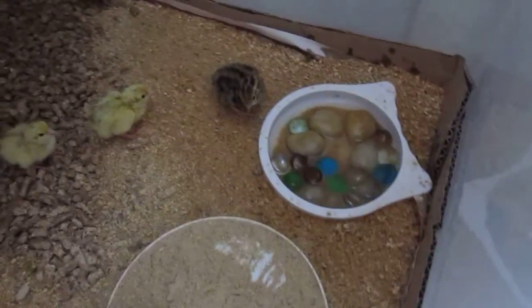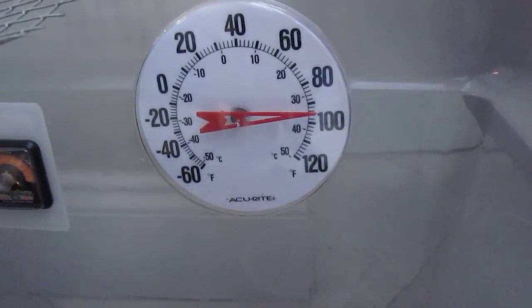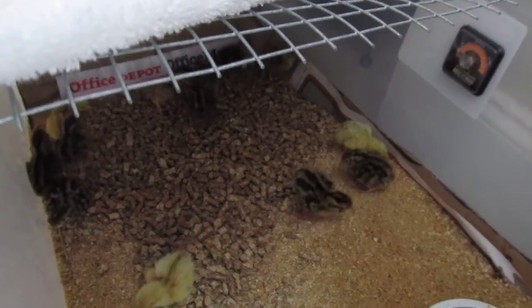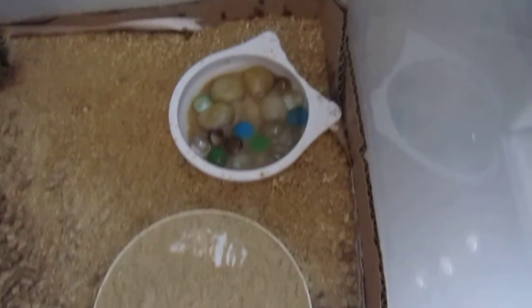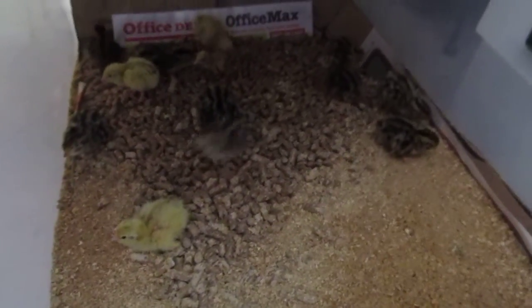One way that you know your brooder box is set at the proper temperature is that you'll find the quail are all over the box. If they were cold, they would be down by the heating element — you can see that heating element there. I've been checking throughout the day and night and they've been spread out all about the brooder box. They're down here now because I've opened the lid and I'm bothering them, so they're trying to get away from me, but other than that everything is going well.